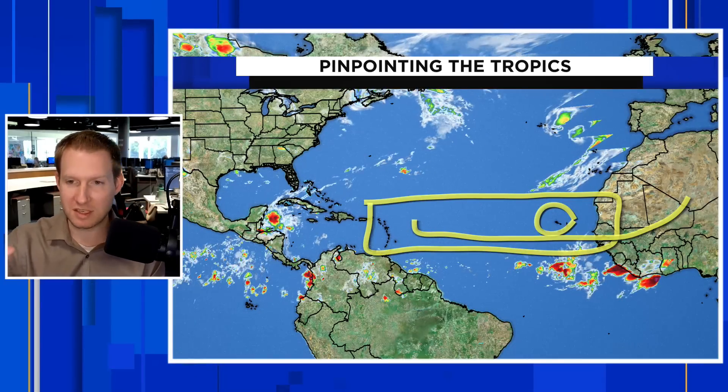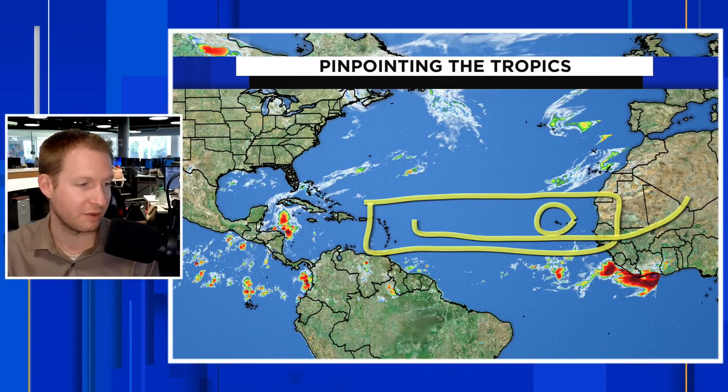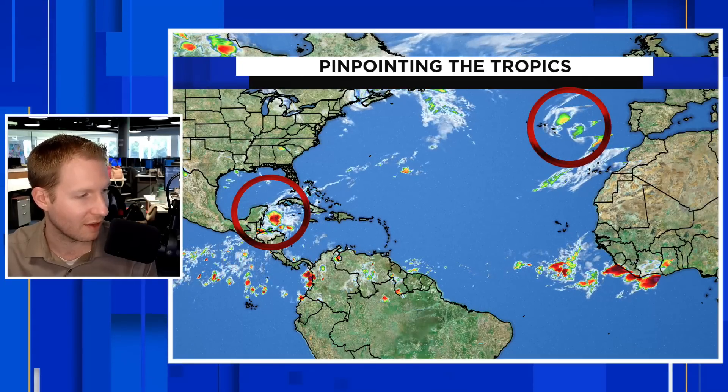That is because of the dust that has blown off of the Saharan desert. It's keeping things stable — the atmosphere is stable, it's keeping things dry, and it's not really allowing thunderstorm development to flourish here. Where we are seeing the thunderstorms is the area that the Hurricane Center has highlighted. And here is the disturbance that we took a look at — it's going to bring all the rain.